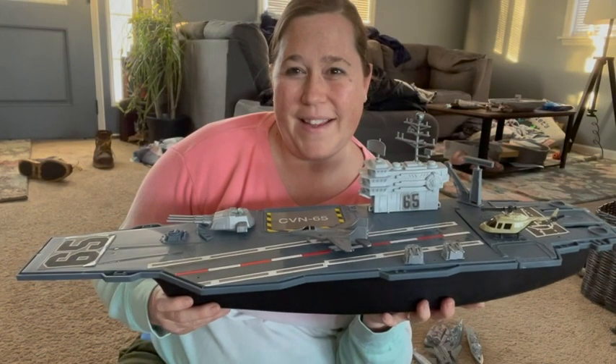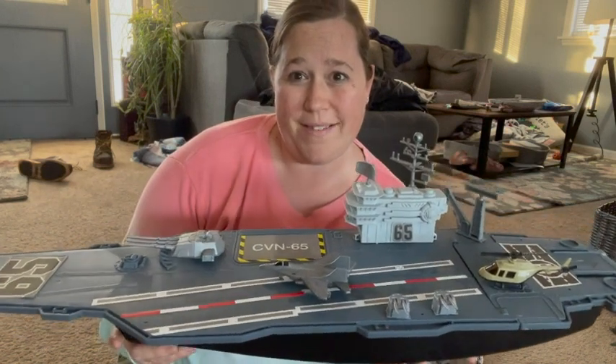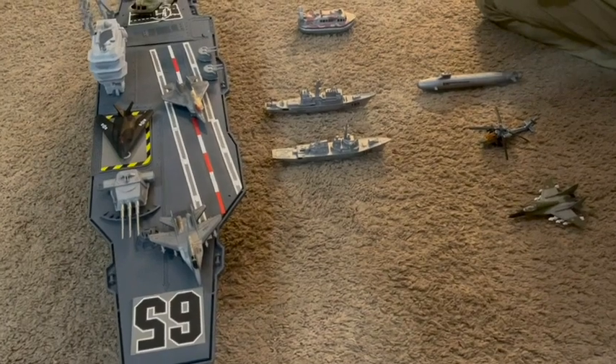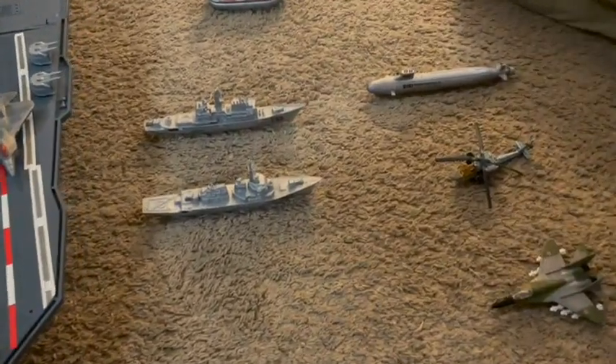Hi there, I'm Sarah with WTI and I wanted to show you my son's favorite toy. This awesome aircraft carrier toy is from DAO and look at all of the things it comes with.